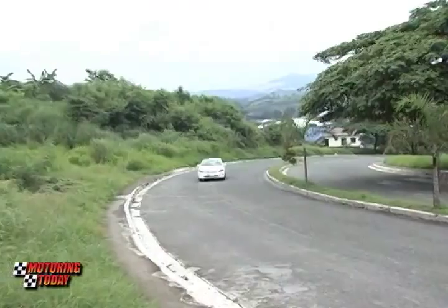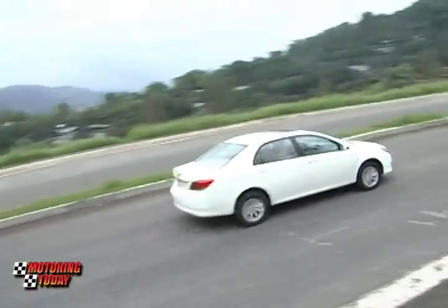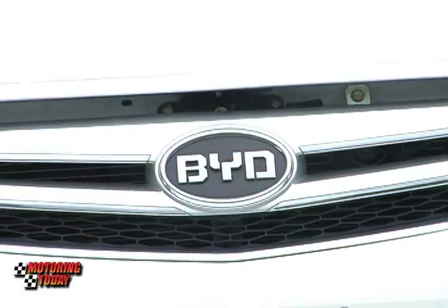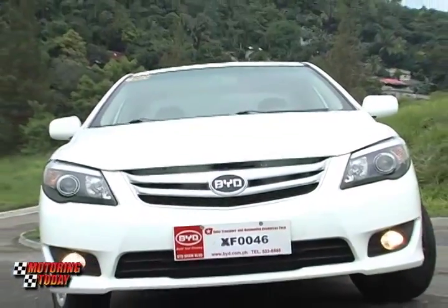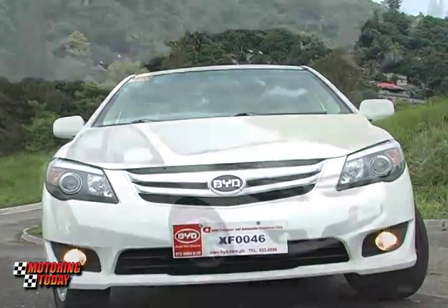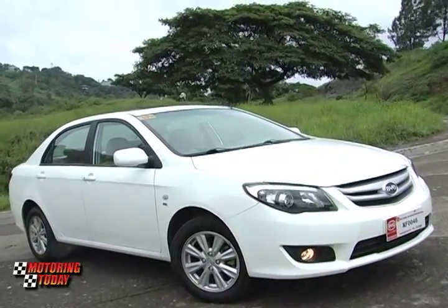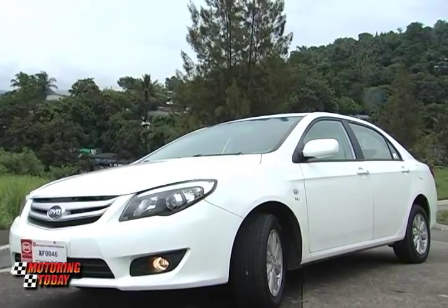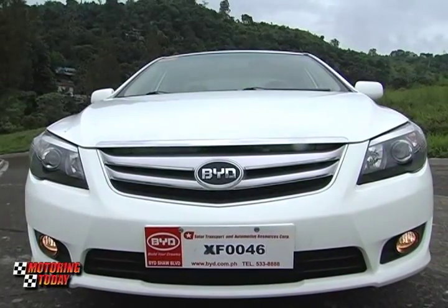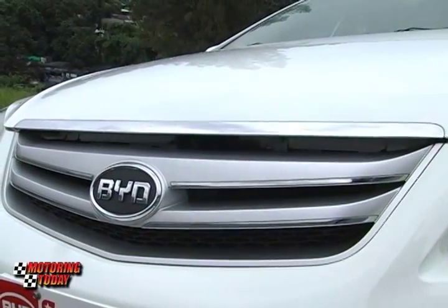The BYD L3 is the compact car model in the lineup of Build Your Dreams, one of the largest and most advanced of the Chinese automobile companies. The BYD L3 is styled to impress entry-level car shoppers, possessing many design details that are common to compact sedans and family cars of the Japanese and Korean automakers. The front end sports a look that would not look out of place in the trendy parts of town, with the dual multi-reflector headlamps, the styled front bumper and prominent BYD logo, and the chrome and silver front grille.